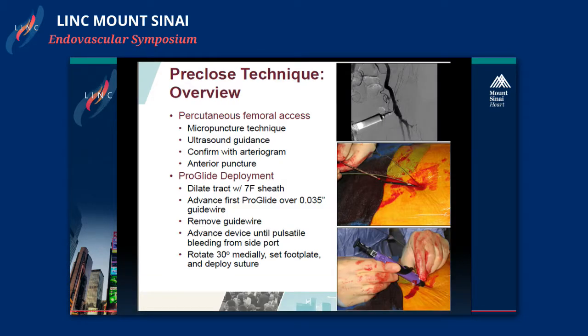We gain percutaneous access to the femoral artery using a micro puncture with ultrasound guidance. The location is confirmed with an angiogram to confirm it is above the femoral bifurcation. The puncture site at the anterior portion of the artery at 12 o'clock is critical — the percutaneous devices require it to be at the 12 o'clock position for the suture to properly deploy.